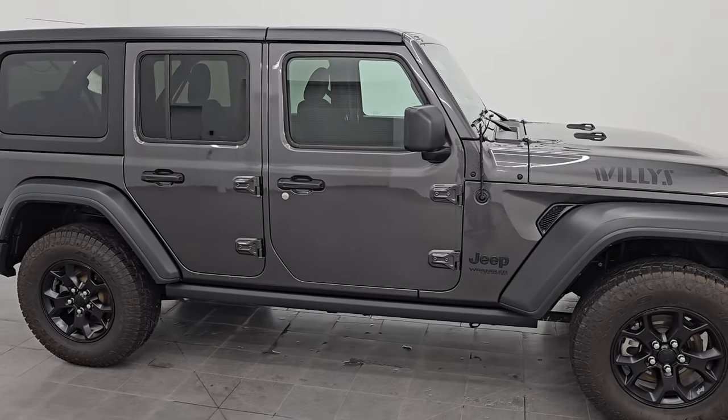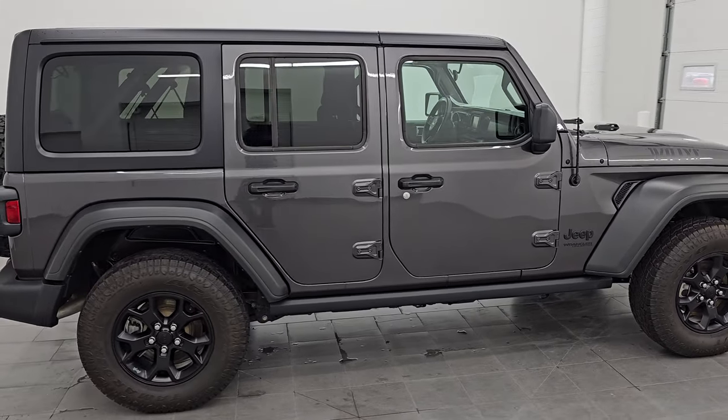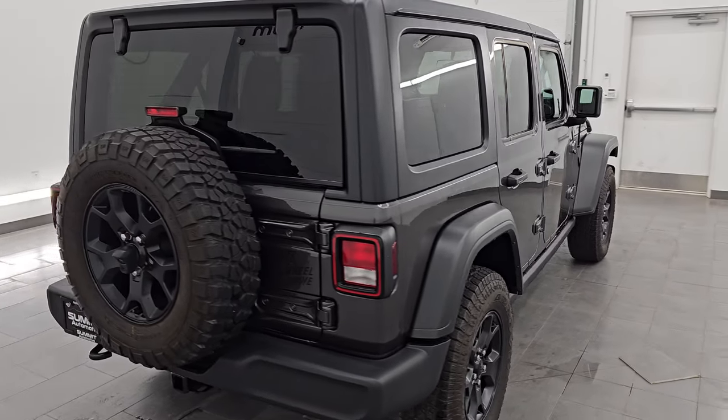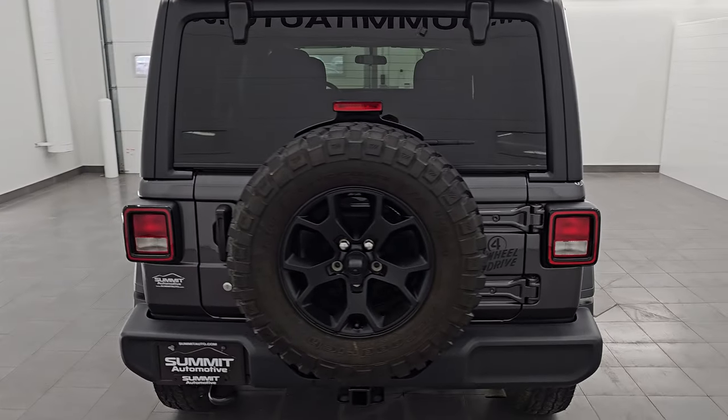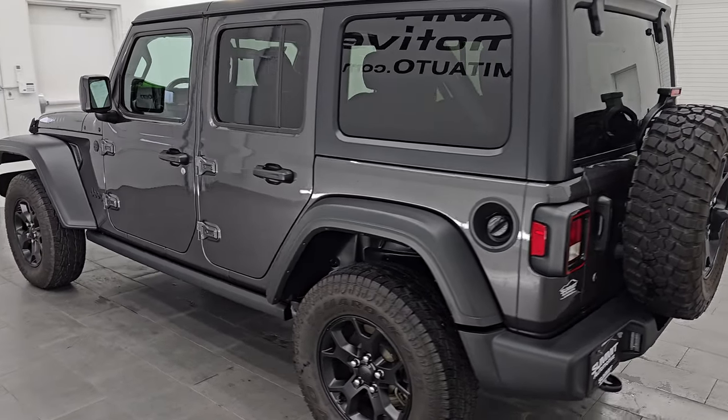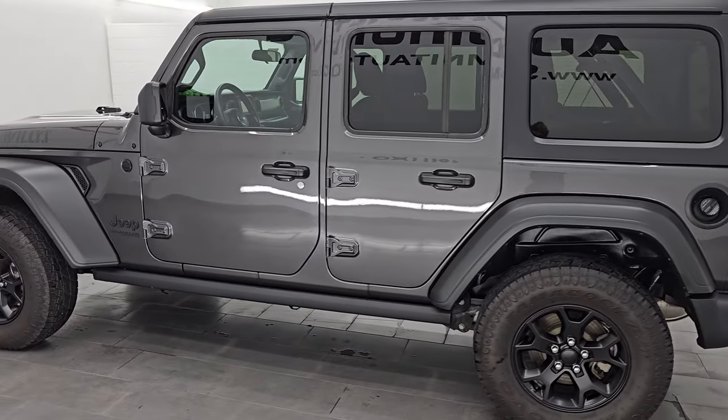Hey, this is Brett and this 2021 Jeep Wrangler Unlimited Willis Sport Package is stock number 14512Z. I am here at Summit Automotive in Fond du Lac, Wisconsin — your new and used Jeep and Jeep Wrangler headquarters.